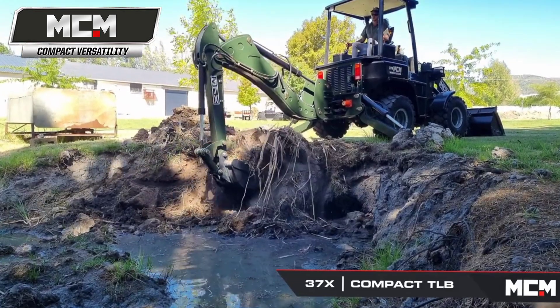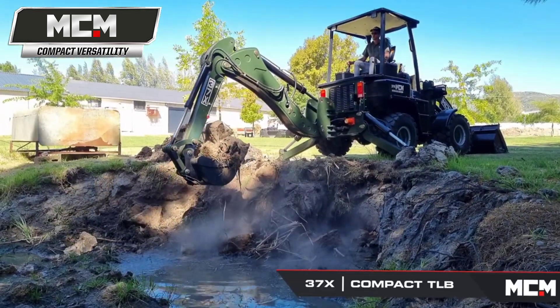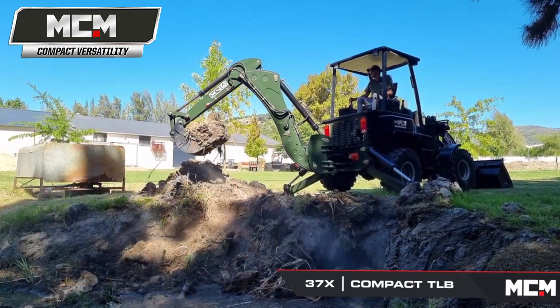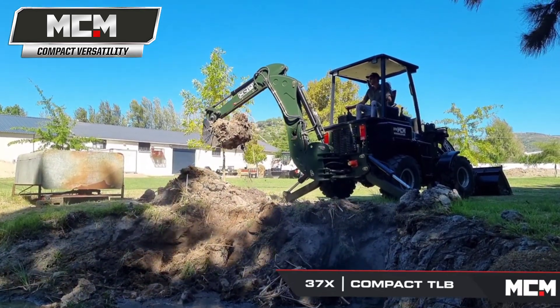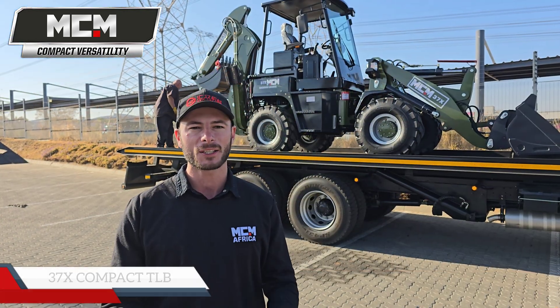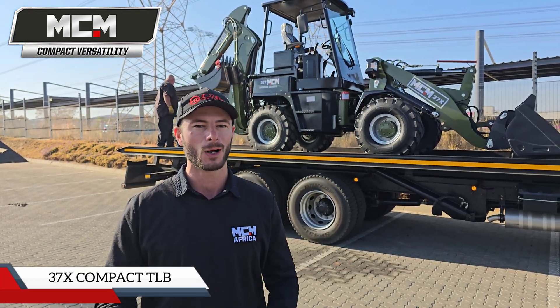And then of course you've got the digging capacity at the back which brings you a TLB-like versatility, and it's weighing 5.5 tons, powered by a 50HP engine. So it's a compact machine at a very affordable price, lots of value for money and she performs well.